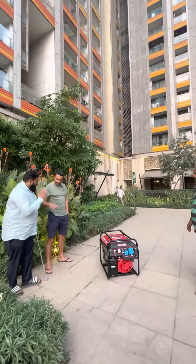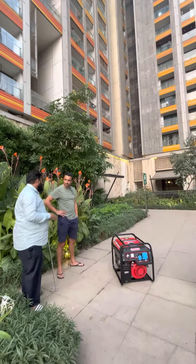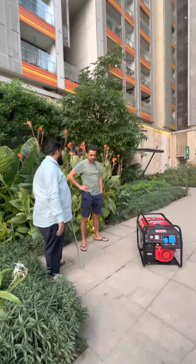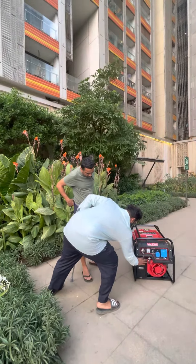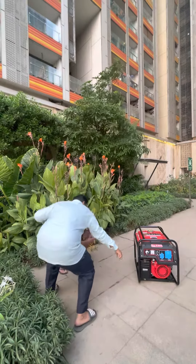The battery is dead. But you can also start the product by rope. I will start again with the battery. If the battery is dead, you can also start it manually.